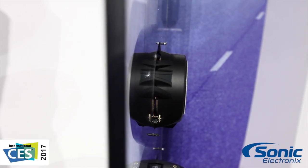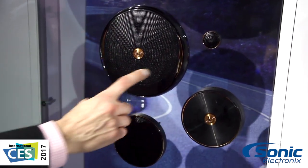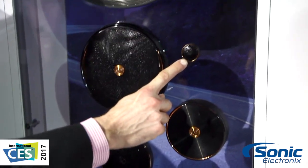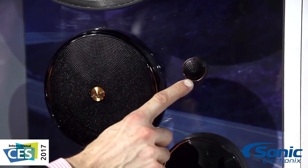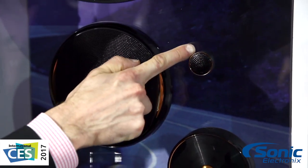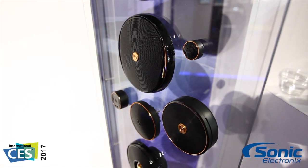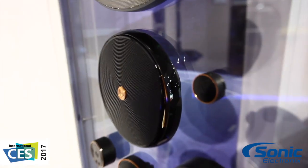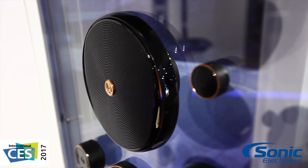All the stuff that's made Kappa unbelievably performance oriented over the years are in the new ones. One thing you'll see right here is we've got an awesome new tweeter — edge-driven dome material, textile tweeter, awesome performance. But it's small. Look at it in comparison to my fingers. So what does that mean? It's going to fit in your factory A pillar. No more struggling with epoxies or hot glue to make it work. Super tiny, going to fit, great sound performance.